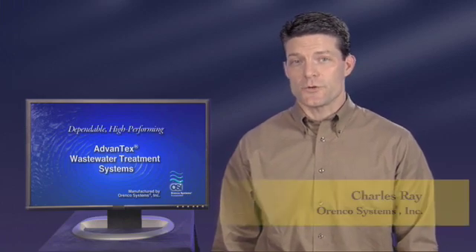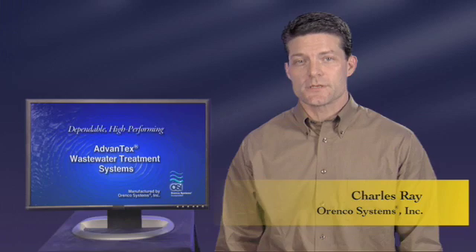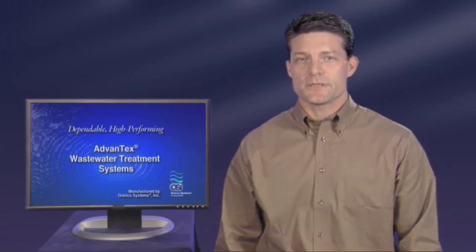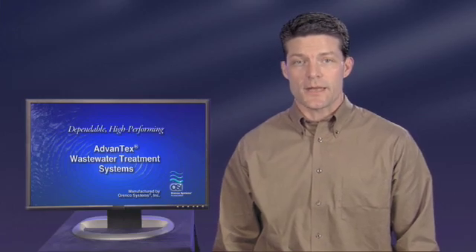If you need to install a wastewater system on your property, this video will provide you with the answers to many of your questions. You'll learn about Advantex treatment systems, you'll hear from people who install and service them, and you'll find out why Advantex is so dependable.